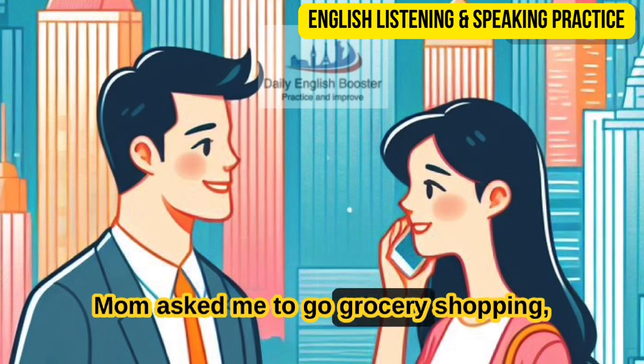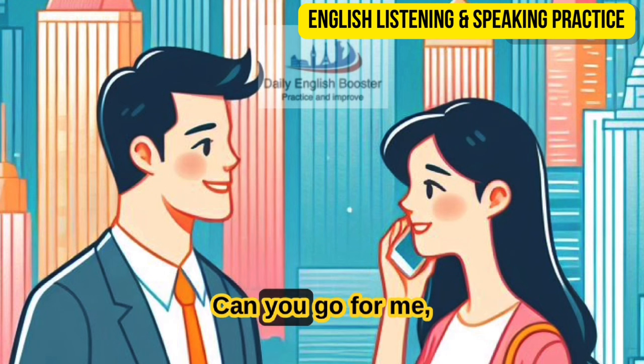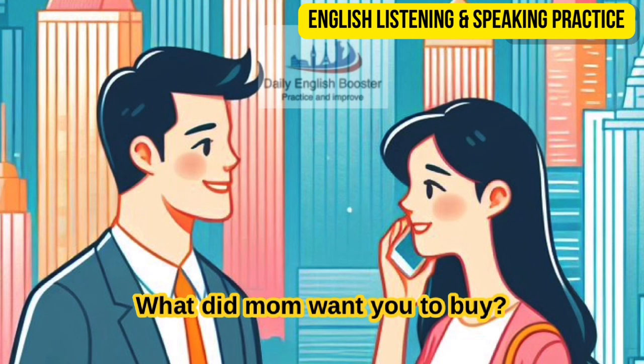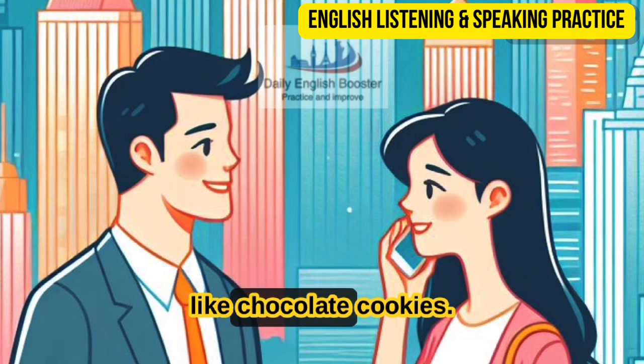Mom asked me to go grocery shopping, but I need to finish my homework. Can you go for me, Nicholas? I guess I can. What did Mom want you to buy? Some pork, fish, vegetables, and milk. You can buy some snacks, too, like chocolate cookies.